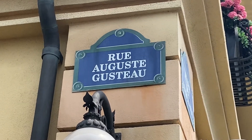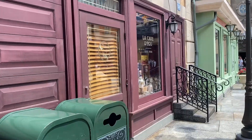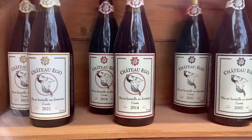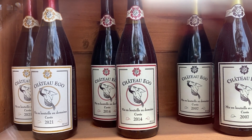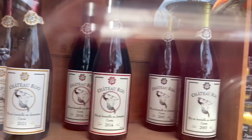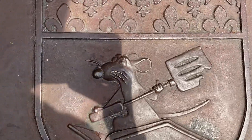This area is so rich with details. This sign is a tribute to Gusteau from the movie Ratatouille. There are also bottles of wine in this display case, each with a date on it: 2007 is the year the Ratatouille movie premiered, 2014 is the year the Ratatouille ride came to Disneyland Paris, and 2021 is the year the ride opened at Epcot. Another detail you'll have to look down to see — the sewer grates have Remy on them. And if you look at the wallpaper, you'll see Remy and the Eiffel Tower.